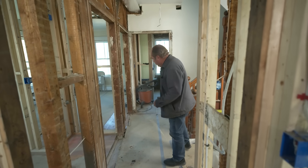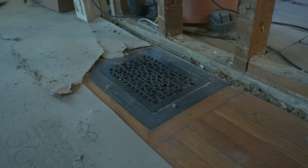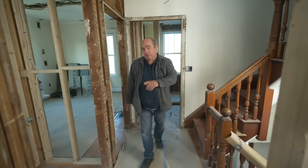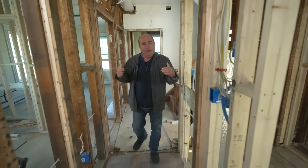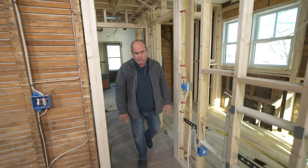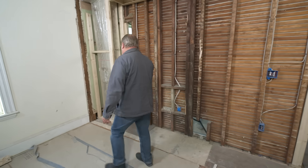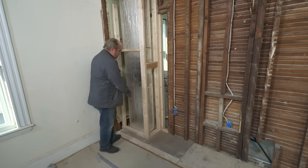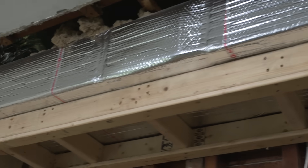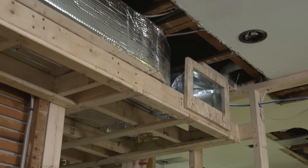Up here on the second floor, there would have been a few supply registers. You can see one of the original ones right here — this would have been the coveted bedroom because they had a little bit of heat up here. Now we want to end up with a two-zone system, one for the top floor and one for the first floor. They found a place down in the kitchen that allowed the HVAC installers to run this main supply trunk right here, and they've worked beautifully with Deleandro to make the main supply trunk softened in so it goes away.